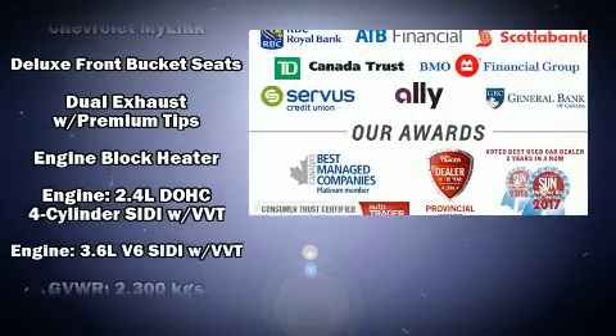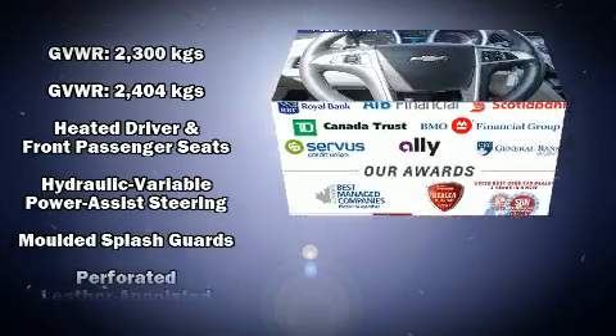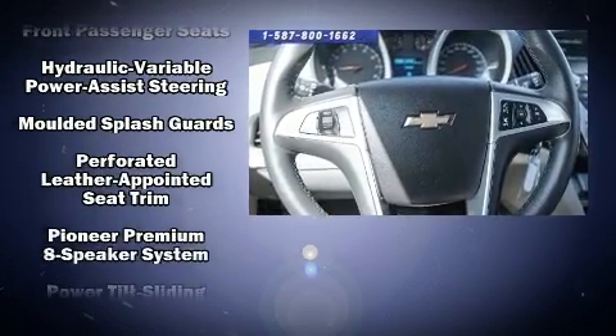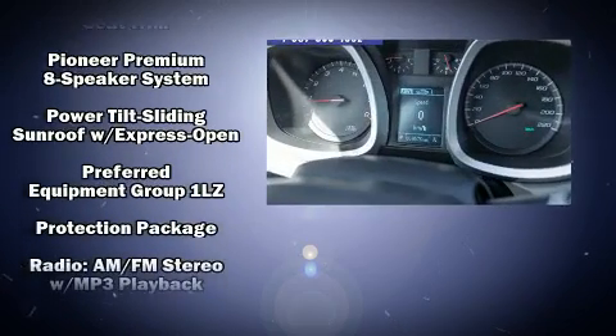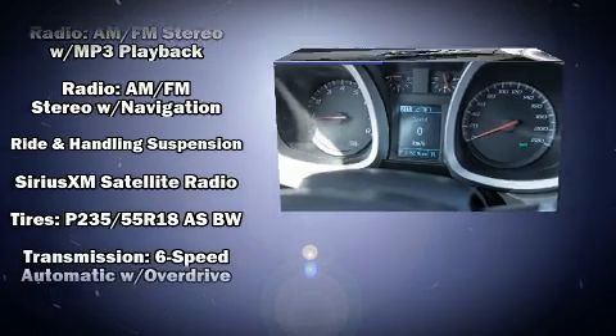With electronic stability control supplementing mechanical systems, you'll maintain precise command of the roadway. This vehicle has achieved certified pre-owned status by passing a comprehensive certification process, including a rigorous 117-point inspection.